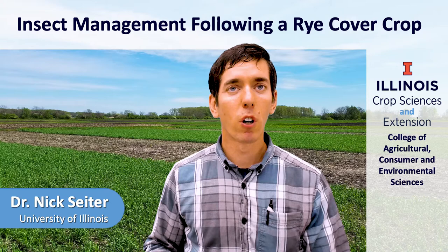Hi, I'm Nick Seider. I'm a field crop entomologist with the University of Illinois. Today we'll be talking about insect management following a rye cover crop.